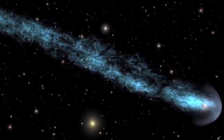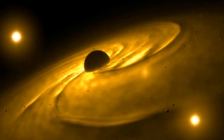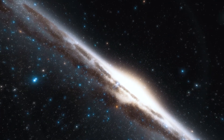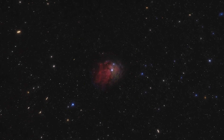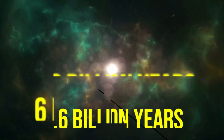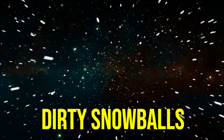Comets are cosmic snowballs of frozen gases, rocks, and dust that orbit the Sun. When frozen, they are the size of a small town. When a comet's orbit brings it close to the Sun, it heats up and spews dust and gases into a giant glowing head larger than most planets. The dust and gases form a tail that stretches away from the Sun for millions of miles. We now know that comets are leftovers from the dawn of our solar system around 4.6 billion years ago, consisted mostly of ice coated with dark organic material — they have been referred to as dirty snowballs.